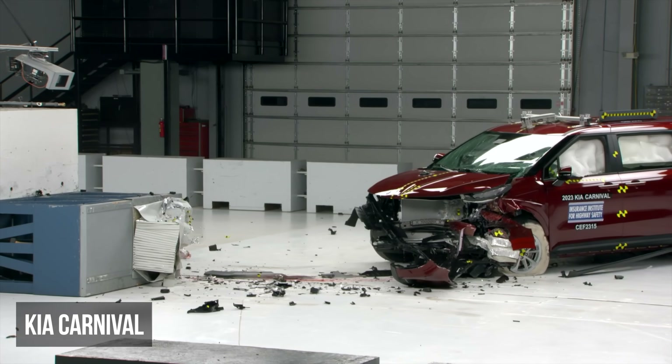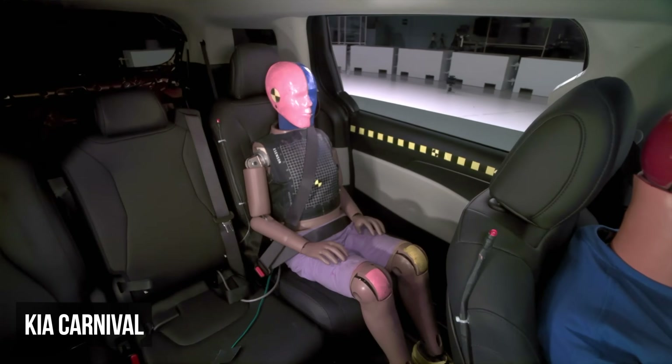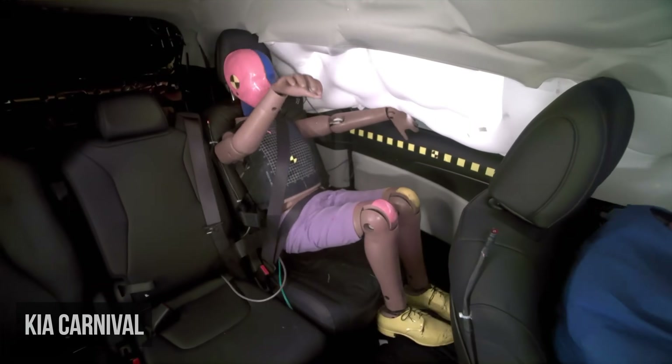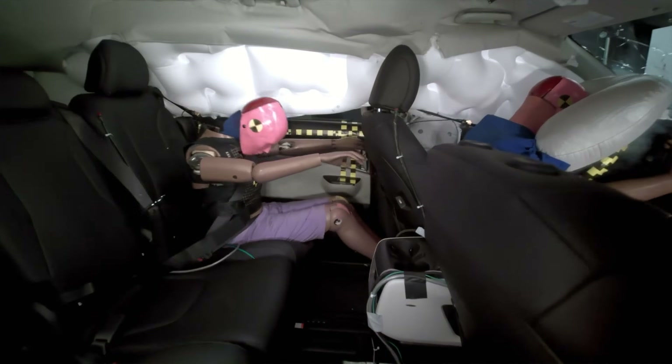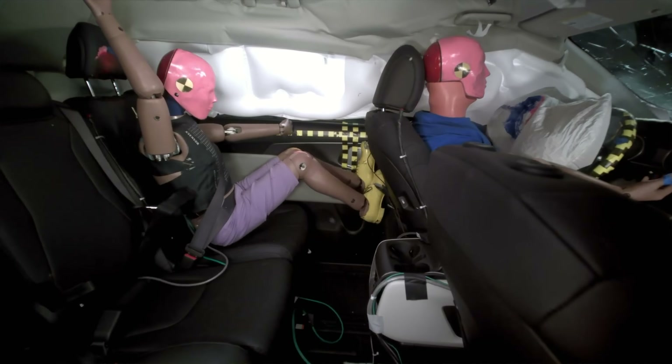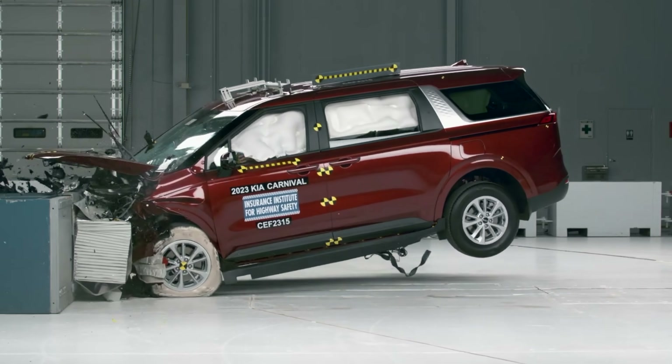The Kia Carnival was also rated marginal in the moderate overlap evaluation, with the rear seat dummy showing elevated chest, head, and neck injury risks. This dummy made hard contact with the head restraint during the rebound phase of the crash, indicating poor control of occupant motion after the initial impact.